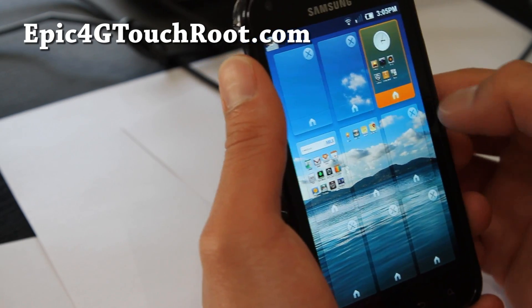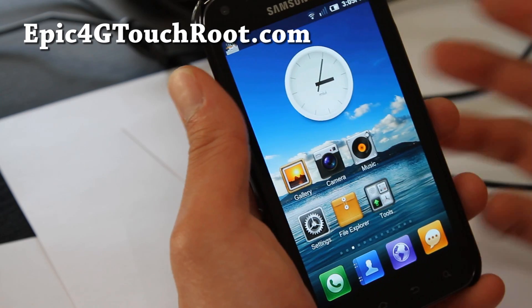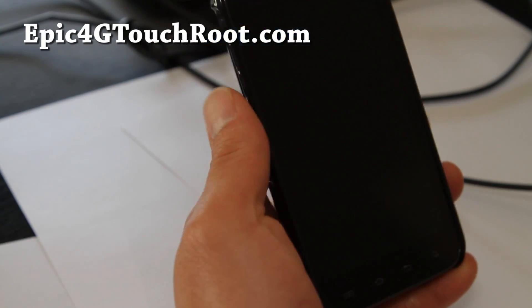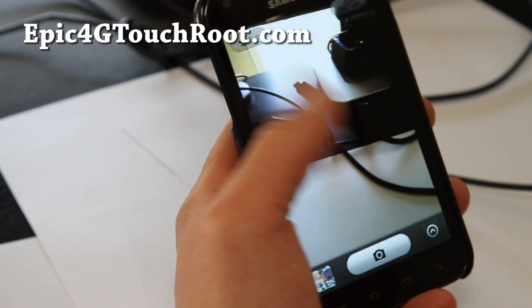Especially on this Epic 4G Touch, it runs just flawless. The only thing, again, is you don't have 4G. And as long as you don't mind not having 4G, it should be fine.